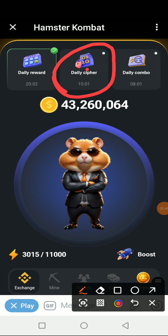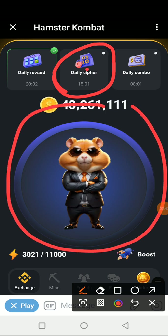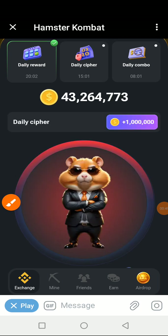As usual, we'll go here and activate the daily cipher. Once you click here, this whole place will turn to red for you to be able to put in your codes, so we click on it.